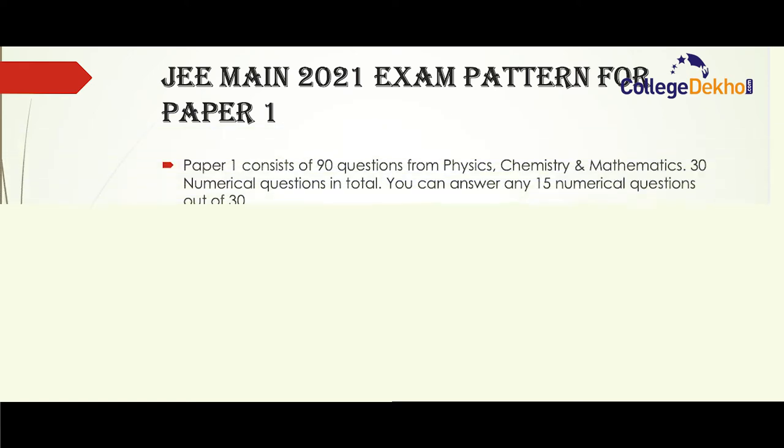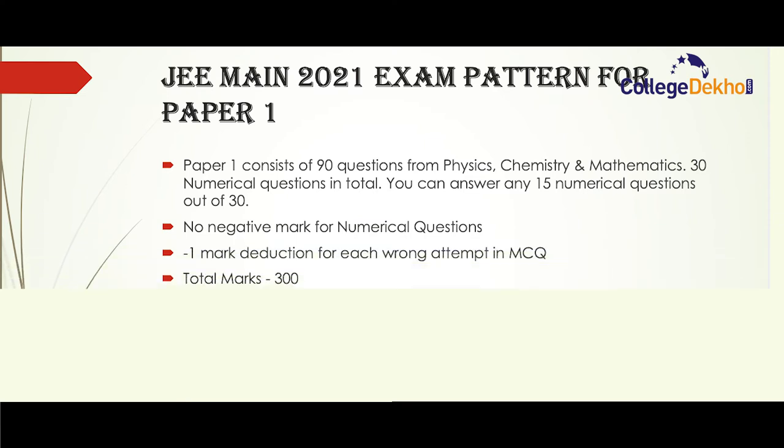JEE Main 2021 exam pattern for paper one: paper one is conducted for B.Tech and consists of 90 questions from physics, chemistry and mathematics. Out of 90 questions, there will be 30 numerical questions in total, and candidates can answer only 15 numerical questions out of 30 — it is not mandatory to answer all 30. There is no negative marking for numerical questions, but there is a negative mark of minus one for each wrong attempt in MCQs. The total marks for paper one is 300.